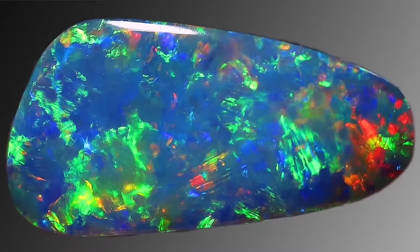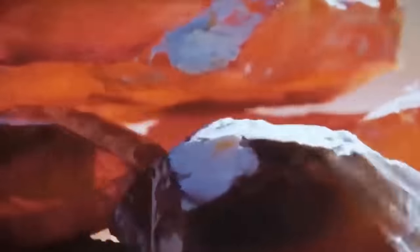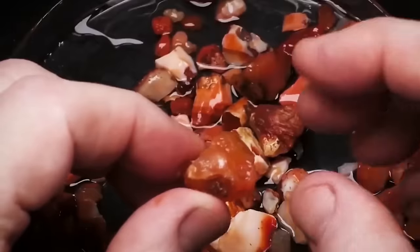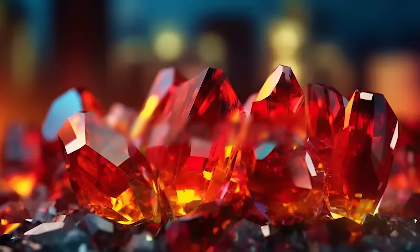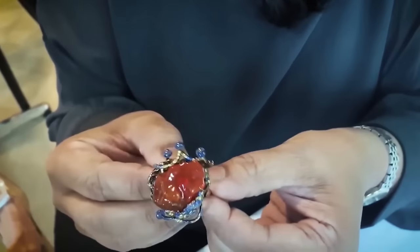In contrast to black opals, fire opals often lack the striking play of color that defines their counterparts. Despite their beautiful hues and comparatively lower prices, fire opals are prone to cracking, lessening their desirability and making them less popular choices for engagement rings.